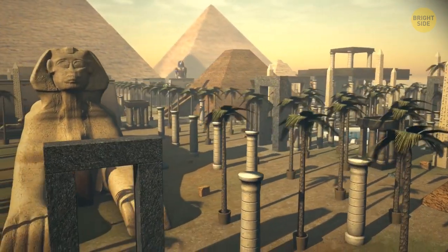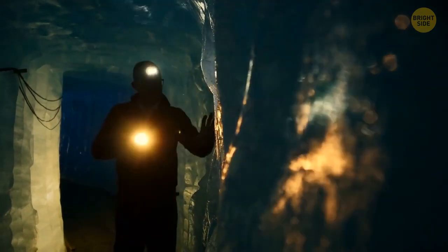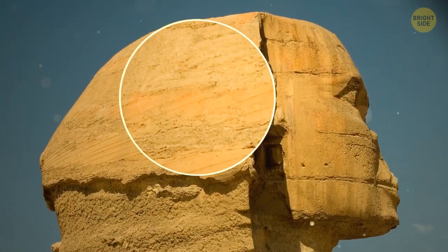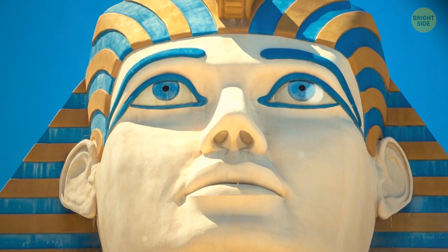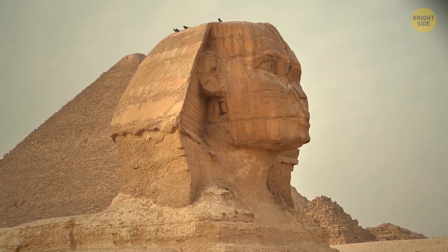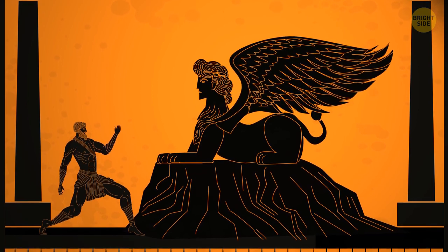Most people have seen this majestic sculpture either in photographs or in reality, but almost no one knows what's hidden underneath it. The statue of the Sphinx was carved from a single piece of limestone and was painted — the remains of color pigment on the surface proved this. In the distant past, the Sphinx looked much brighter and more colorful than what we see now. But even after thousands of years, its greatness hasn't diminished. And by the way, 'Sphinx' is not the real name — it was invented by the Greeks about 100 years or more after its creation.